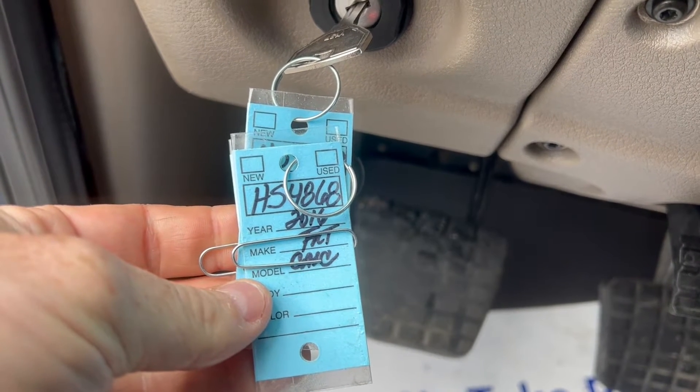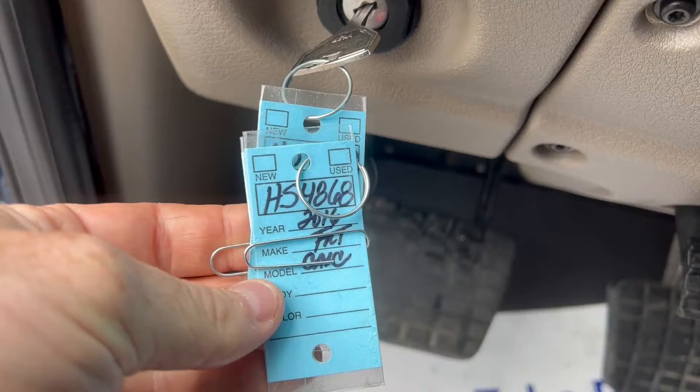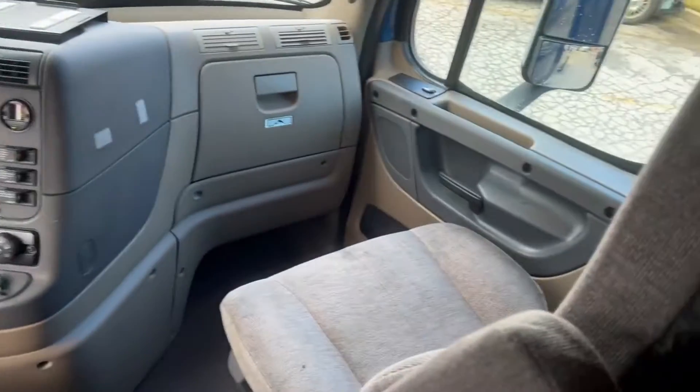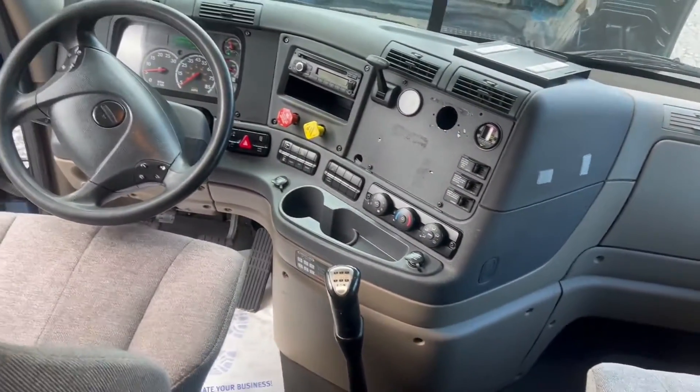Hey guys, today is March 31st. We're doing a video of HS4868, a 2016 Cascadia with Cummins ISX 425 horsepower, manual 10-speed transmission.